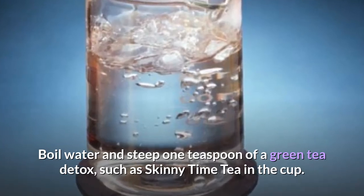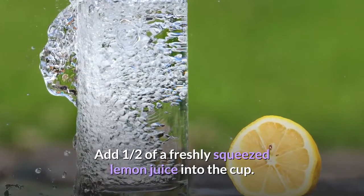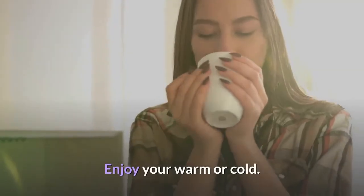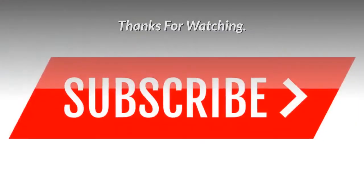Boil water and steep one teaspoon of a green tea detox such as Skinny Time Tea in a cup. Add half of a freshly squeezed lemon's juice into the cup. Enjoy it warm or cold. Consume at night or day. Thanks for watching.